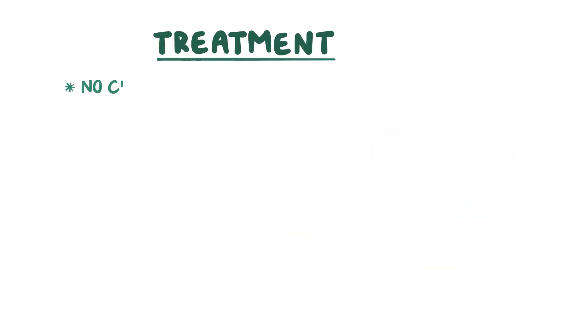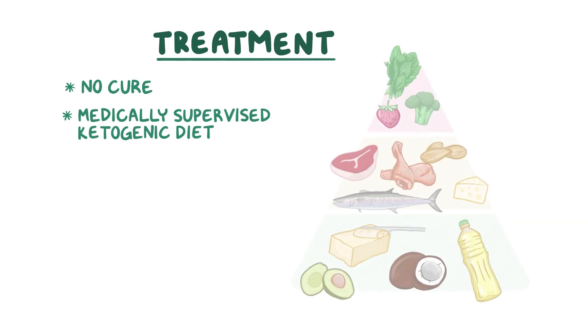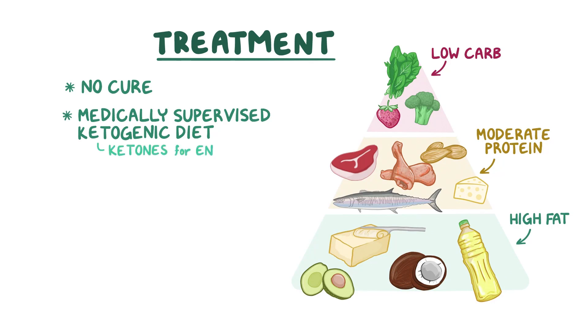There is currently no cure for GLUT1 deficiency. The recommended standard of care treatment is a medically supervised ketogenic diet, which can improve most symptoms for most patients, even in adulthood. The ketogenic diet is a high-fat, moderate protein, low-carbohydrate diet that provides the brain with ketones for energy instead of glucose.